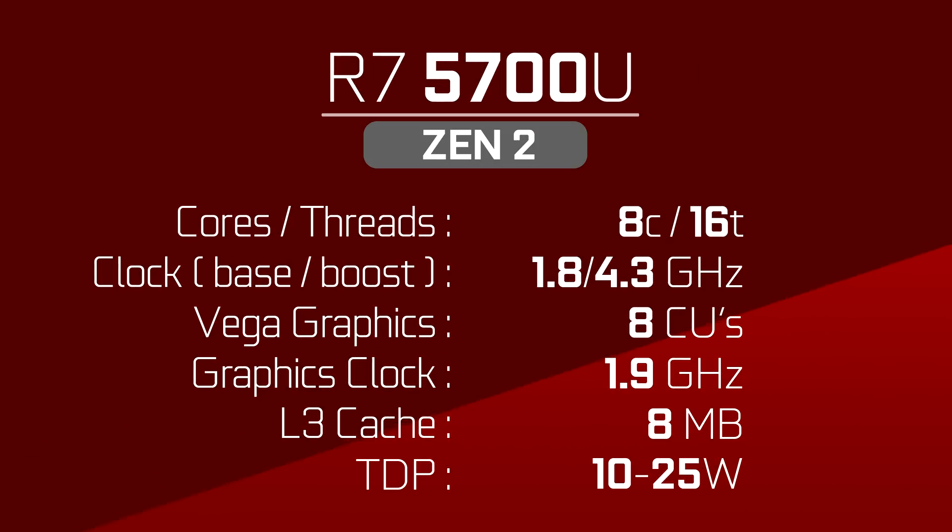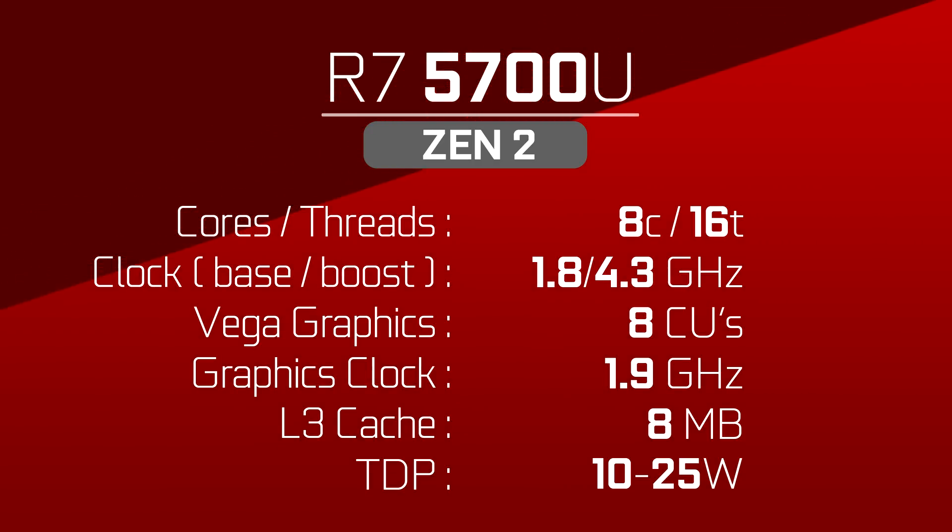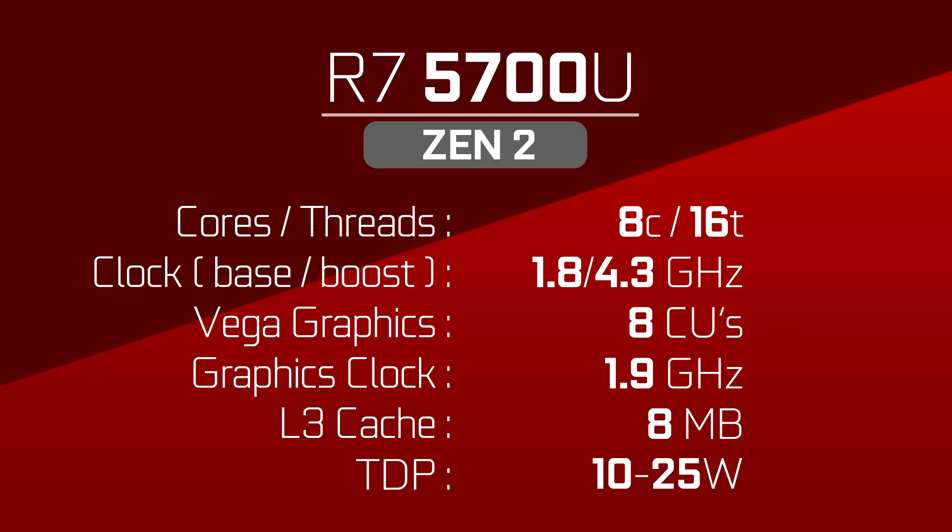Under that is the 5700U — once again an 8-core 16-thread APU, but based on the Zen 2 architecture this time. It's basically the current 4800U, but with a 100 MHz bump on the CPU boost and 150 MHz on the graphics. And this is where things take a turn.